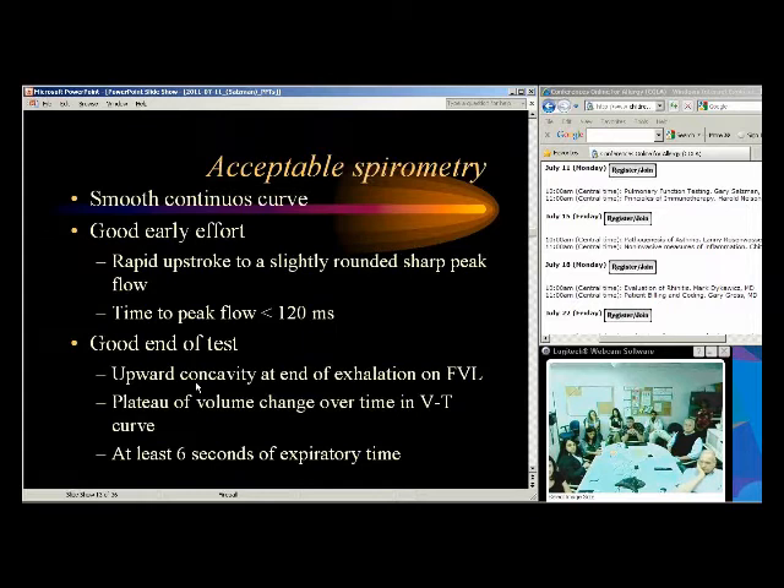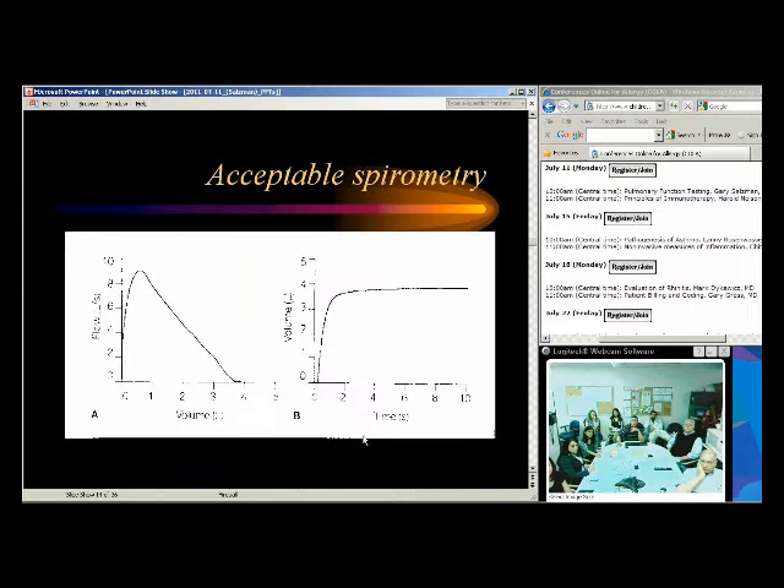For acceptable spirometry, we want a smooth continuous curve, a rapid upstroke, time to peak flow less than 120 milliseconds, upward concavity, and at least six seconds of expiratory time — or a plateau of the volume change over time. On the volume-time curve, volume rises very rapidly and then plateaus after more than six seconds. If the curve continues to go up, we're not at steady state and the effort isn't adequate.